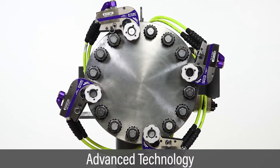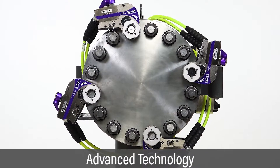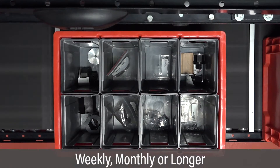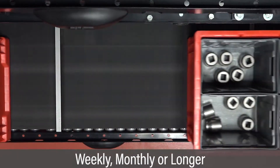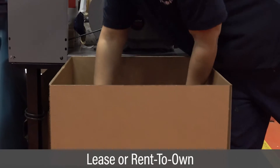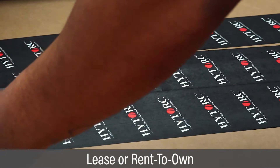This approach allows users to take advantage of our latest technology, which can save time and money. Flexible rental periods are available, including weekly, monthly, or longer. Rent-to-own options allow customers to take ownership at the end of the rental and continue with extended warranties.